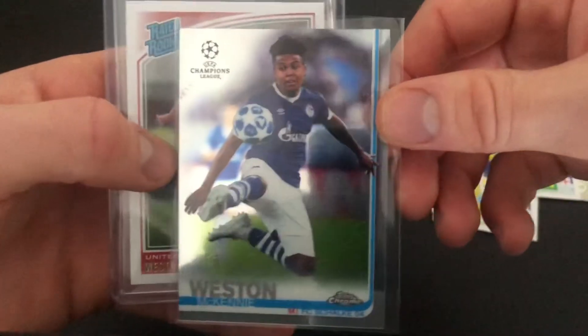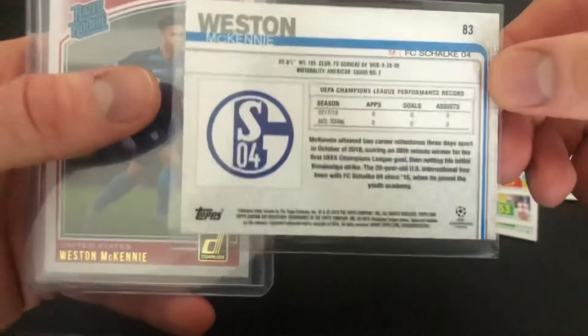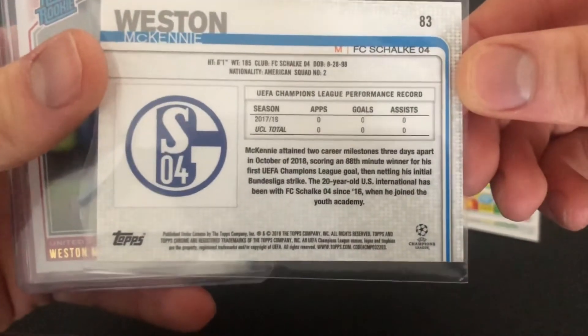And here we go — Weston McKenney, a USA international with a bright future ahead of him. This is his Champions League top chrome card. I love this.